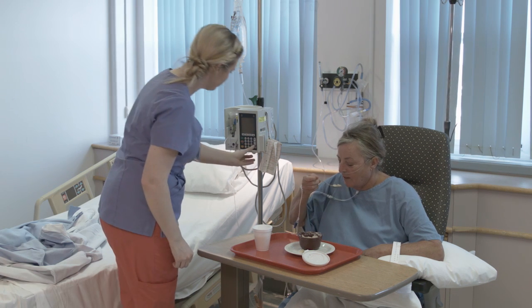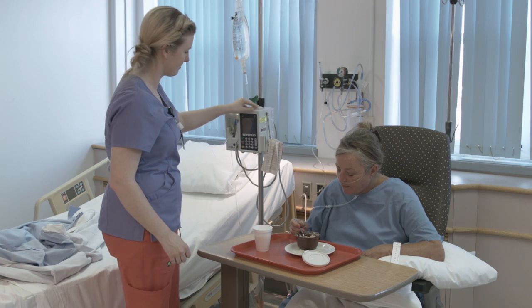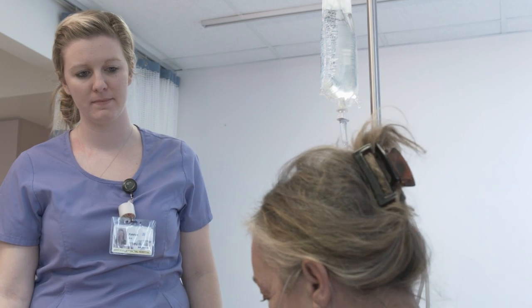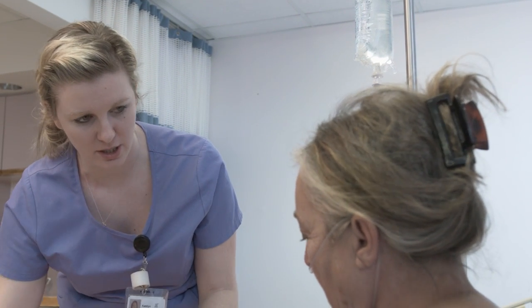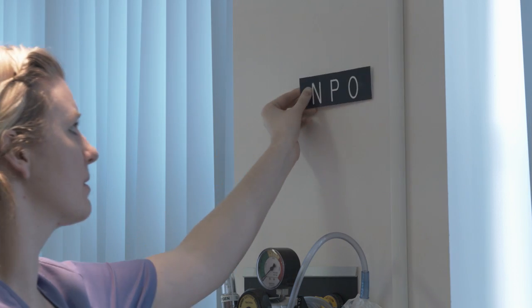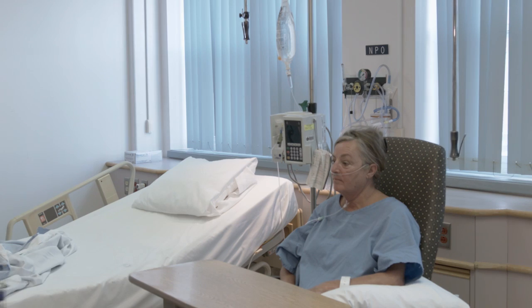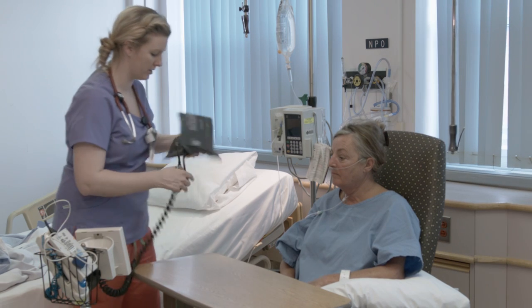The nurse greets Nora good morning and asks if she is having difficulty swallowing. Nora says yes, and the nurse removes the tray to prevent choking. The nurse then checks Nora's vitals, starting with blood pressure.